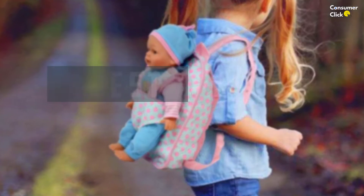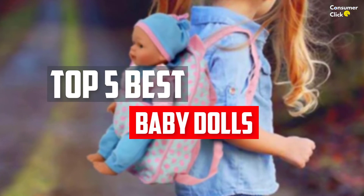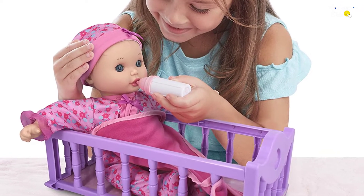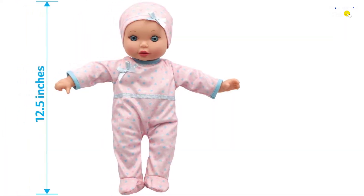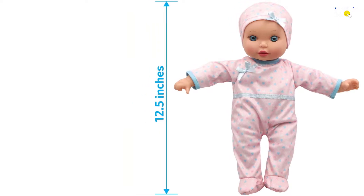In this video, we will look at the top 5 best baby dolls available on the market today. We made this list based on our personal opinion, hours of research, and customer reviews. We've considered their quality, durability, features, and more. If you want more information and updated pricing on the products mentioned, check the links in the description box below. So, let's dive into the video.